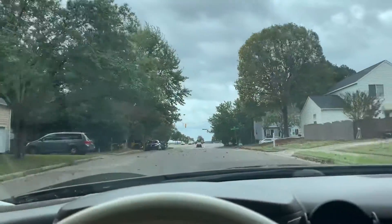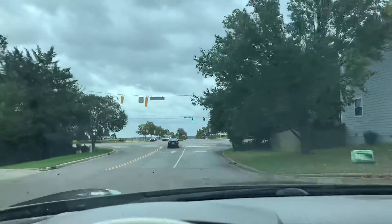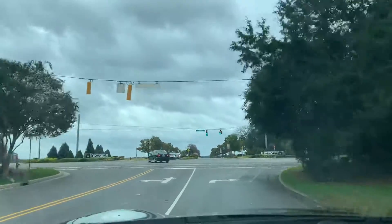Across the street is a development called 5401 North. I was showing some clients homes in there — I sold a home in there. Those homes across the street are about five hundred thousand dollars.